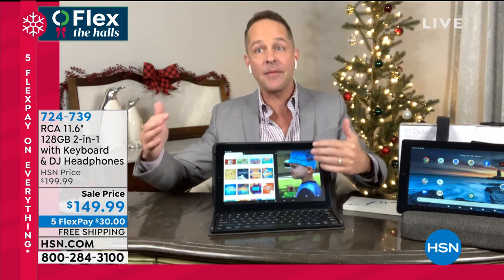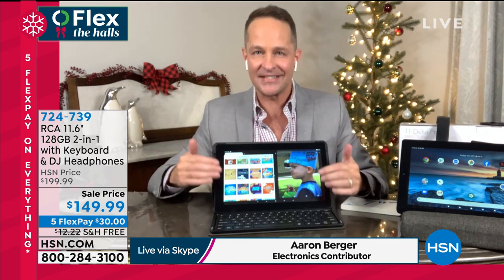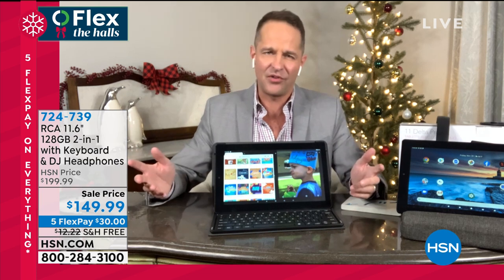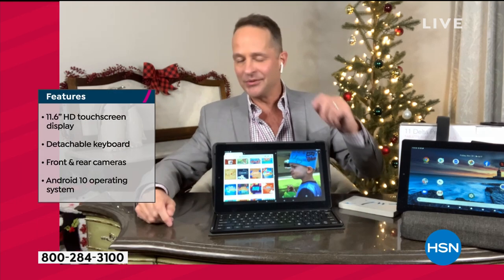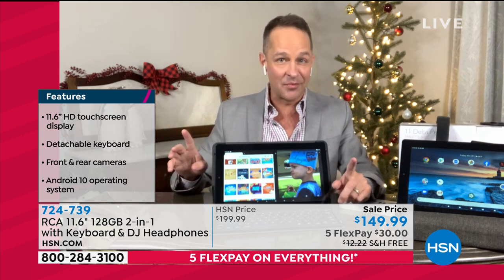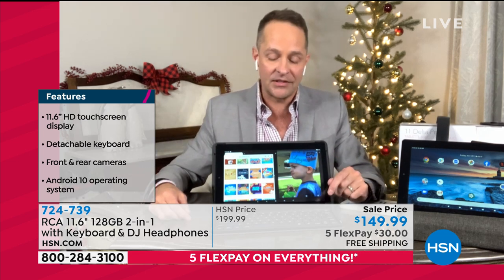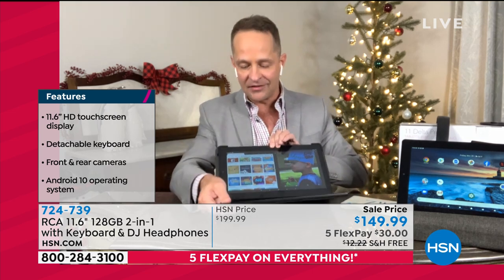We very rarely see hybrid tablet laptops in this price range. If you look at a Surface Pro or an iPad, you're looking at a completely different price range. This is 11.6 inches — one of our most popular sizes. RCA is our number one selling tablet brand. We carry all the big names — Samsung, Sony — but our top seller is the RCA 11.6 inch with detachable keyboard. The reason is simple: you get so much great function for your money.